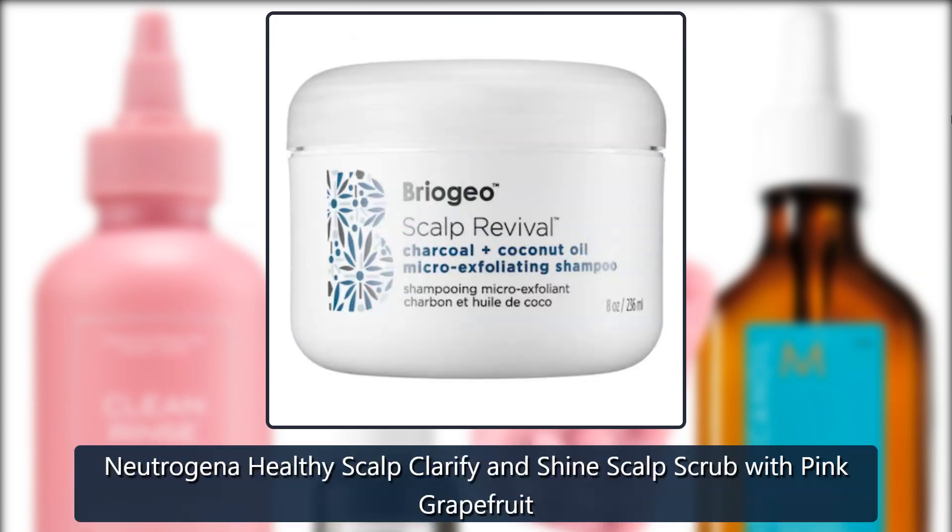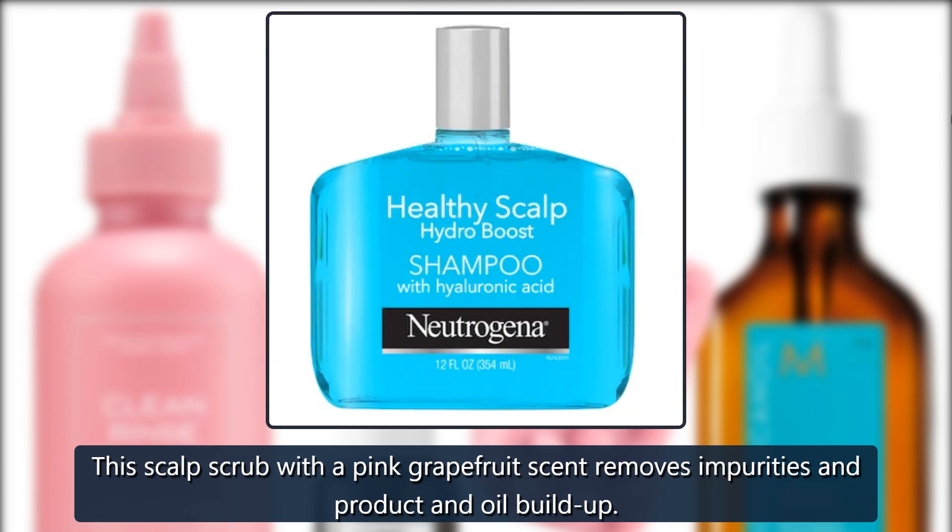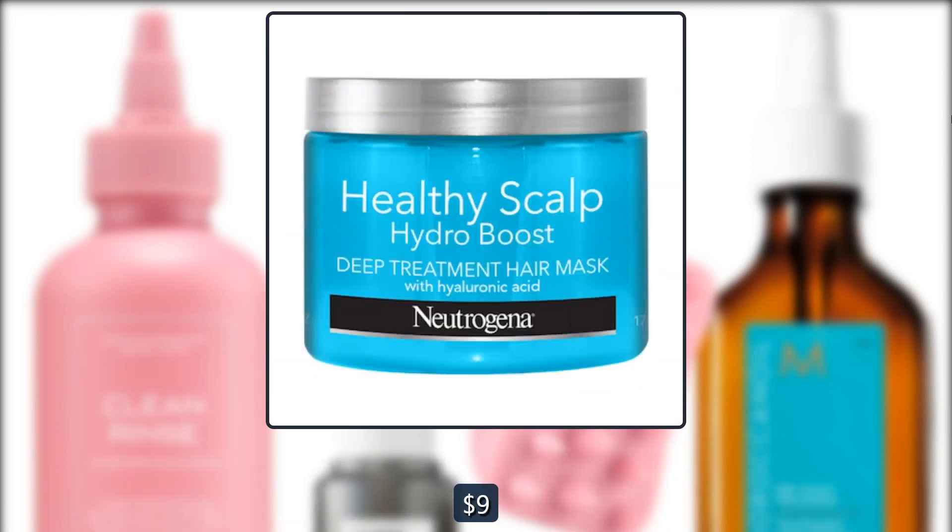Neutrogena Healthy Scalp Clarify and Shine Scalp Scrub with Pink Grapefruit. This scalp scrub with a pink grapefruit scent removes impurities and product and oil buildup. $9 at Walmart.